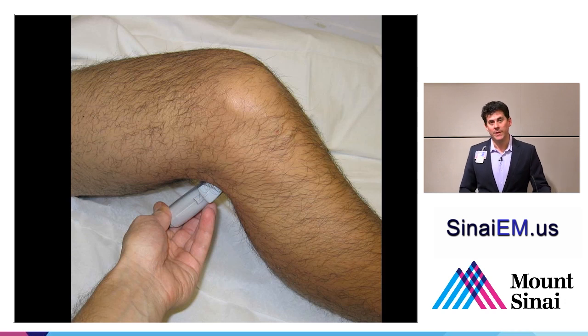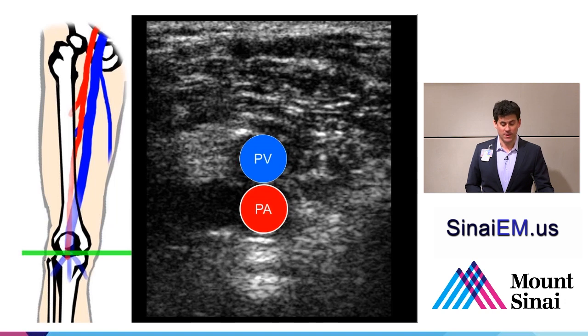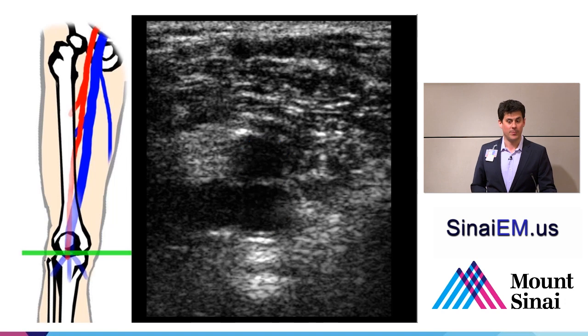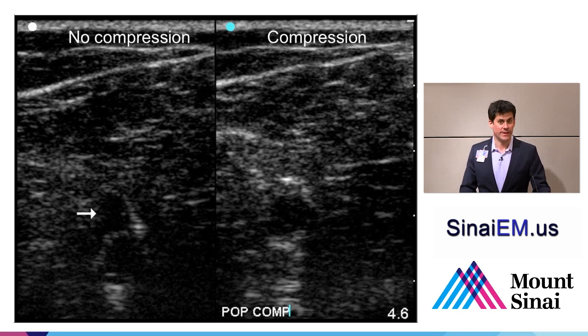Going a bit further down into the knee, we place the probe in the popliteal fossa, typically with the probe facing the patient's right-hand side—so the probe is actually upside down. Having the patient bend their knee and relax their leg is helpful if they can't hang their leg over the edge of the bed. At this level, the vein will be the more superficial structure and the artery will be deeper. One of my colleagues, Chris Fox from UC Irvine, likes to say 'the vein's on top in the pop'—and that just helps people remember it. Here we can see the popliteal vessels without compression, and with compression the artery remains while the vein is fully compressed. So there's no DVT in this location.